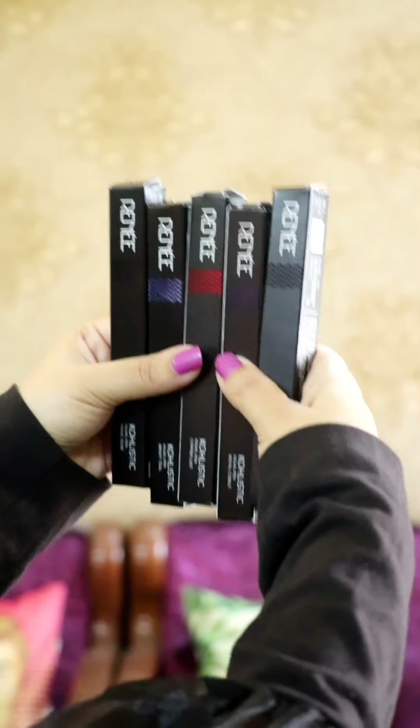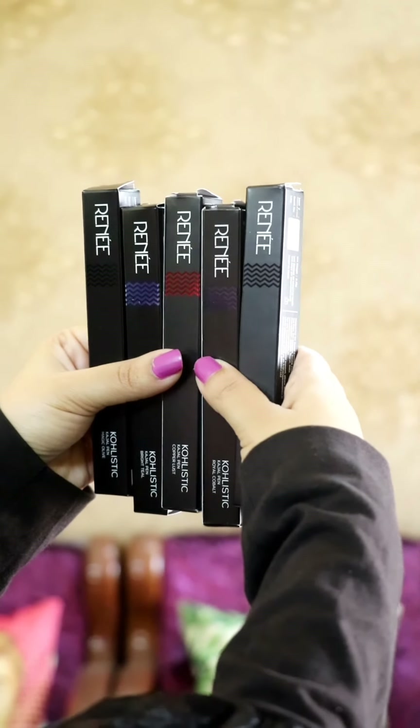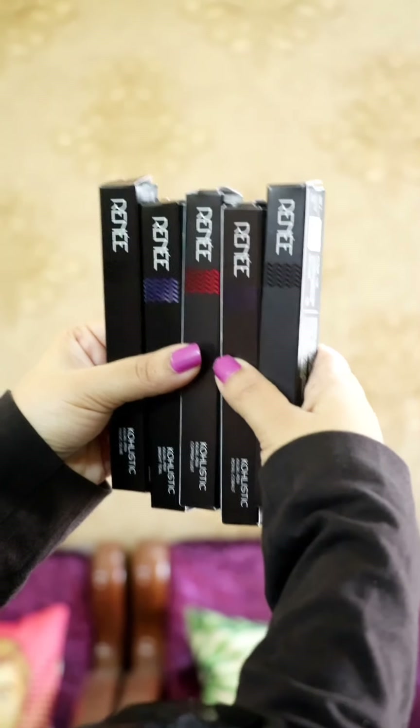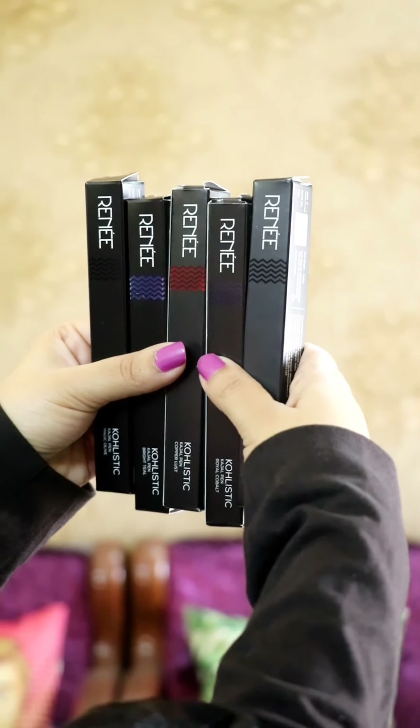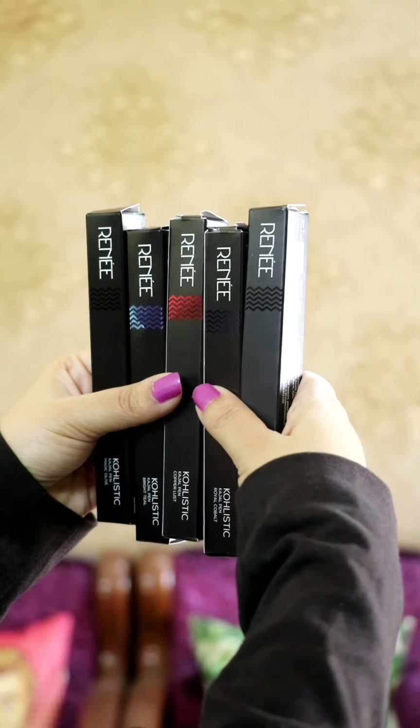Kajal is that one product which has been timeless since ages, and it's time we find the perfect one for ourselves too. These are the 5 amazing Kajals from Renee Cosmetics. The shades I'm showing are Hutt Black, Royal Cobalt, Copper Lust, Bright Teal, and Magic Olive.